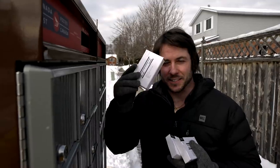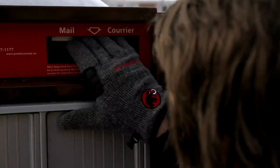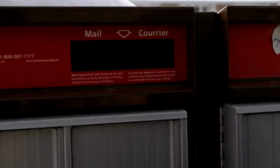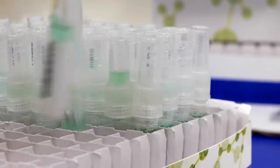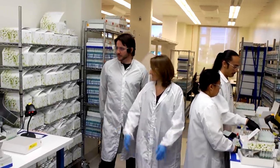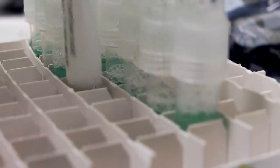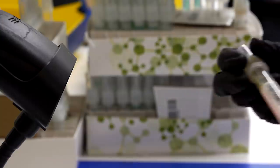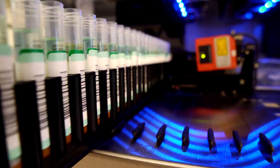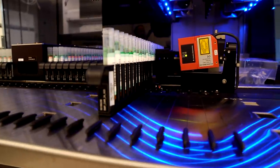Alright, next stop — Ancestry's DNA Lab. So this is where it begins for you. Your sample will arrive here. This is where my spit's coming. Yep — I'm not the only one, obviously. The first step for every sample at the lab is check-in. Each vial has its own unique barcode ID that ties your DNA back to you.